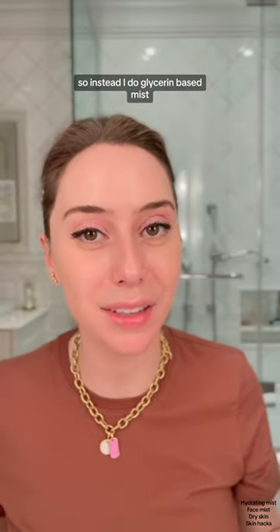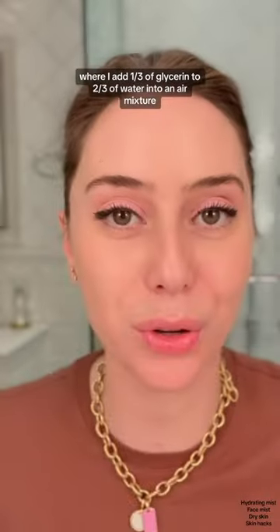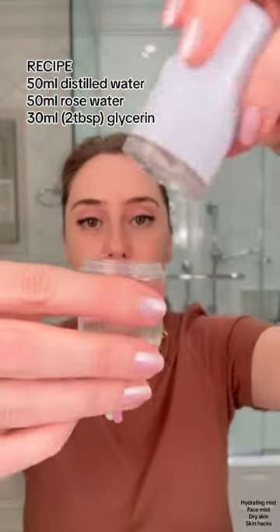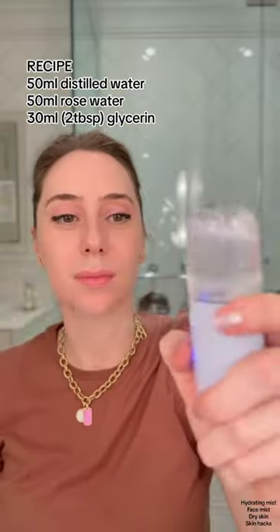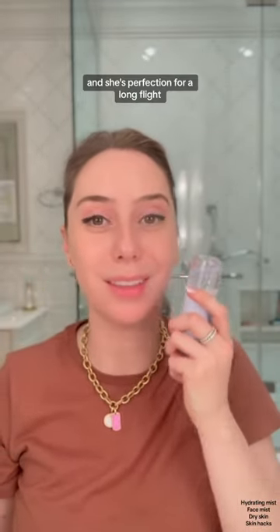So instead, I do a glycerin-based mist where I add one-third of glycerin to two-thirds of water into an air mister. And she's perfection for a long flight.